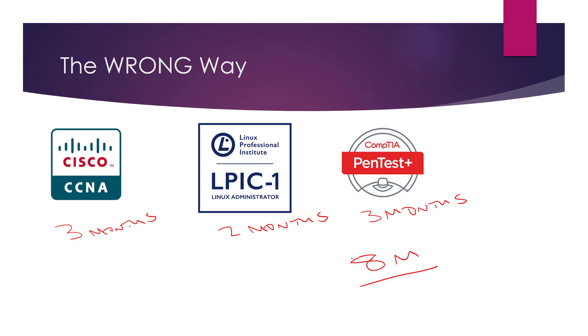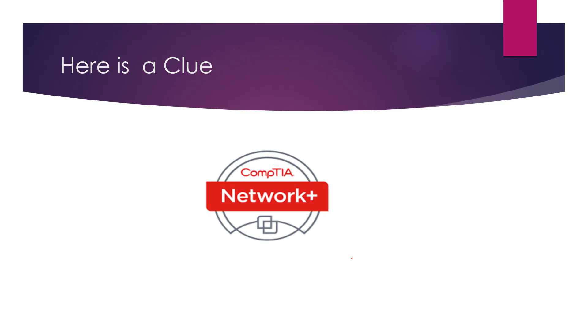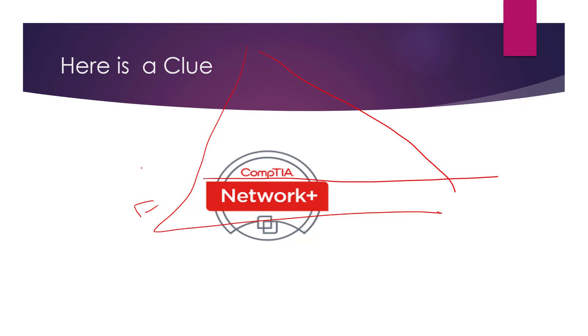I'm going to suggest there's an easier way to get ahead and leverage your time. Here's a clue: this is the ubiquitous CompTIA Network Plus, and most people use this as their foundation when getting certified. Think of a certification pyramid — foundation level at the bottom, then associate, professional, and expert levels above. For example: CCNA at associate, then CCNP with ENCOR as one of the exams, and then up to the expert level, CCIE.